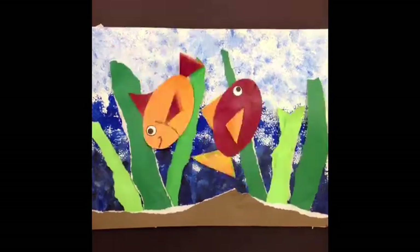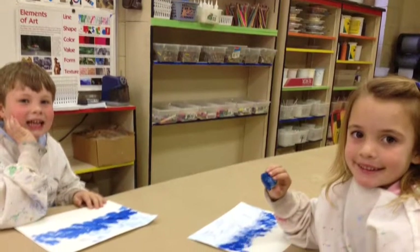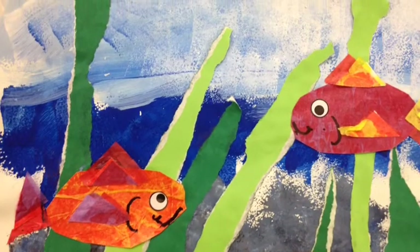We made fish. Brushes make texture when you paint with them. Our fish are overlapping the seaweed.